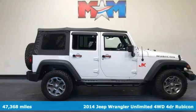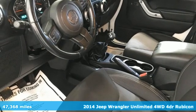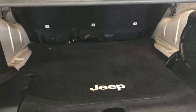Here's a 2014 Jeep Wrangler Unlimited. The Wrangler is the right balance of style and purpose. And with four doors, it's easy for everyone to join in on the fun.